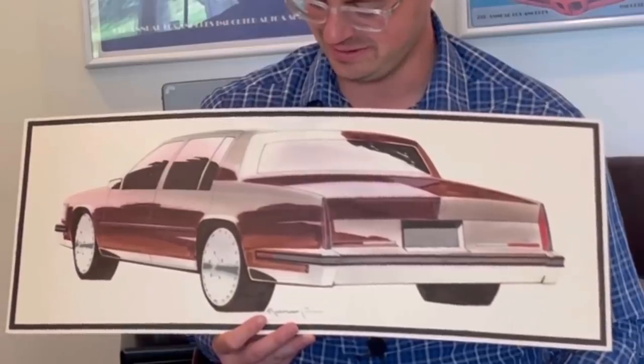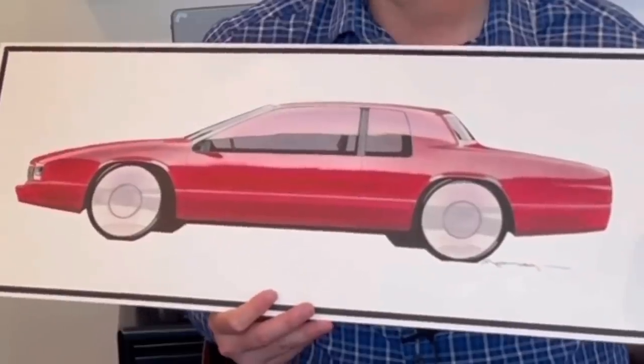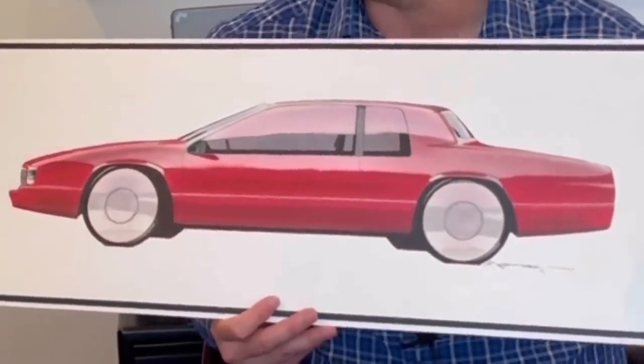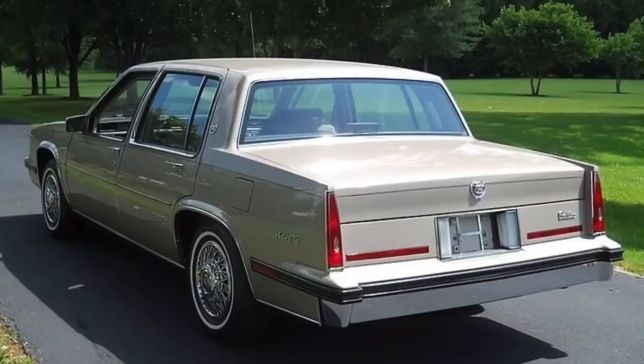These are some more sketches — proposals for what you could do for a facelift. Looking back at some of these, it's interesting, because these plain wheels would never have flown. As a Cadillac, it had to have wire wheels — well, it doesn't have to be wire wheels, but just some interest. These aren't land speed record cars — you don't need flush wheel covers. On this one, this ribbed black molding actually made it through to the final car. It's funny when you see these and you think of the car — you discover things you didn't notice on a first read. You discover them — like Easter eggs.